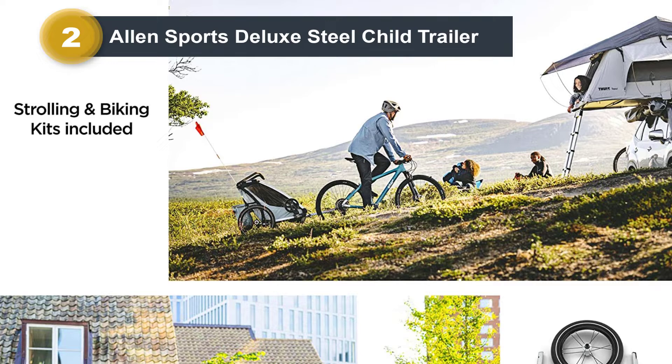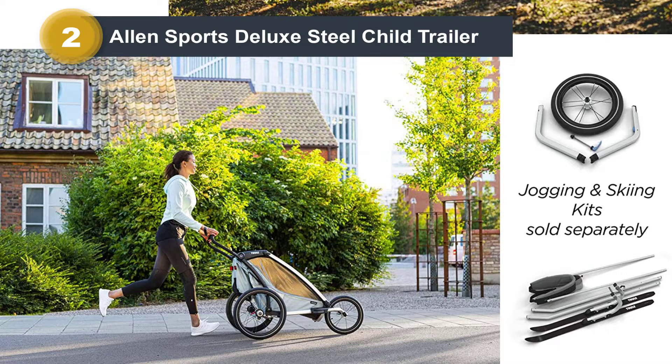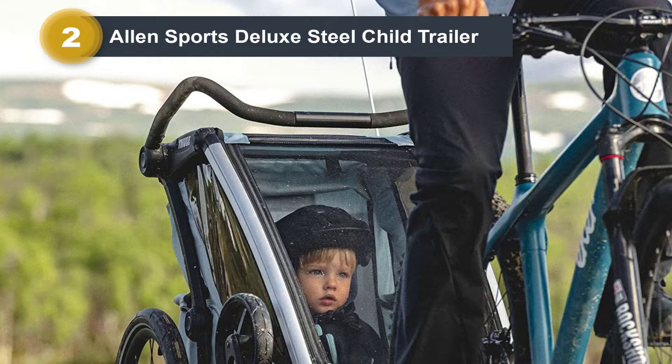It also provides some protection, like front and side windows, and safety features like a padded five-point harness, a flag, and a bar to protect your child's feet. This is one of the smaller and lighter trailers on the market. It weighs about 22 pounds in its lightest version and folds down easily with a quick release.